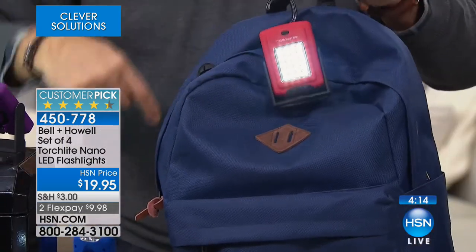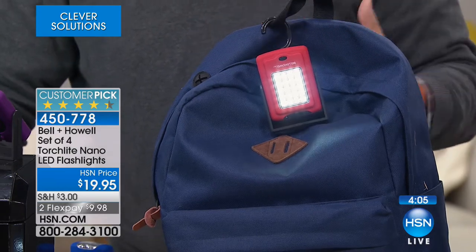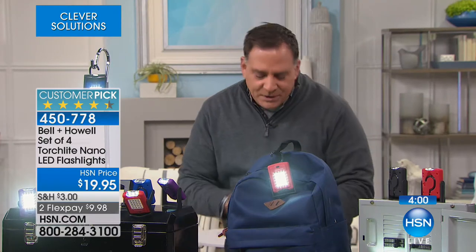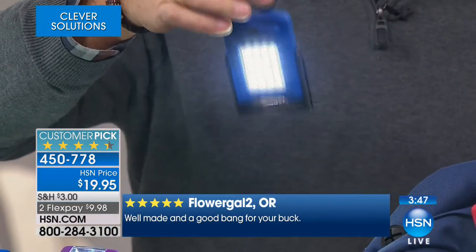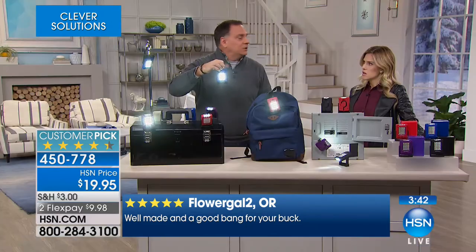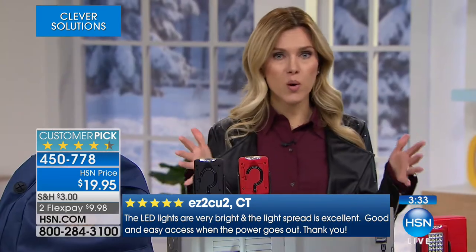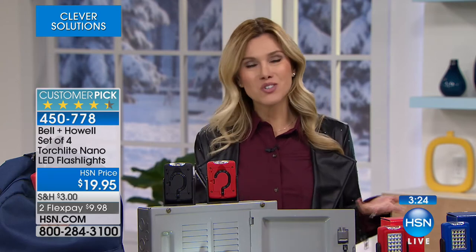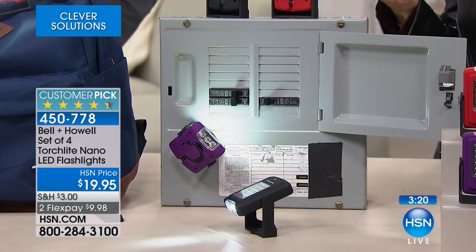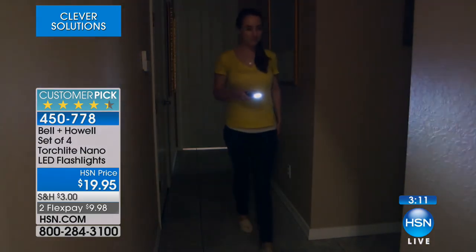Remember this on the backpack — if you've got kids walking out to the bus stop at 5 o'clock in the morning, I would feel better knowing my kids had some kind of light mounted to them. And there's always the hook on the back that you can put on your belt loop while walking your dog, or on the dog's leash, so you'll have that little light. It's going to be moving around for oncoming traffic — that's something you really want to have. You're getting four of these today for less than $20, broken into FlexPay. This is a huge customer pick.